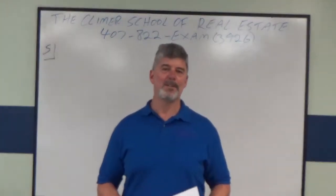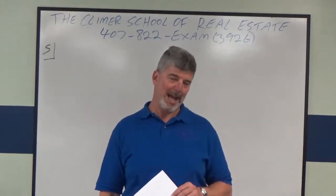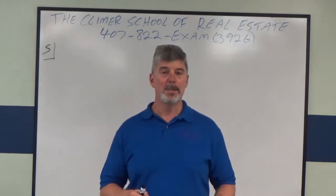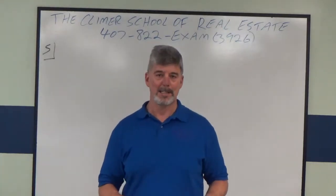Hey everybody, this is Andy Brown. I'm the head instructor at the Clymer School of Real Estate in Orlando, Florida. I'm going to do another broker math tutorial video to help you pass your broker's exam. This one is actually number five on the free broker math practice exam I have on our website, ClymerRealEstateSchool.com.